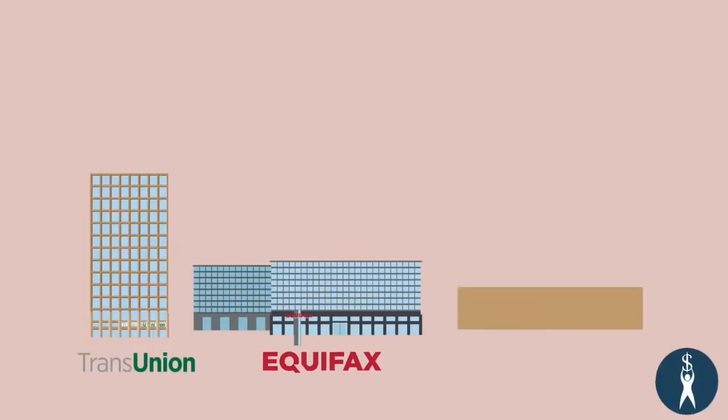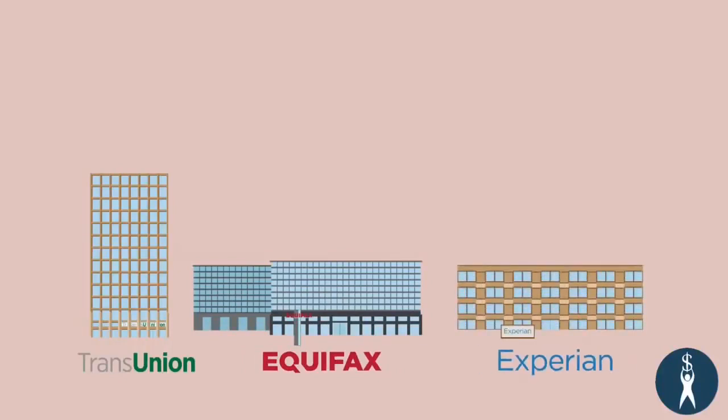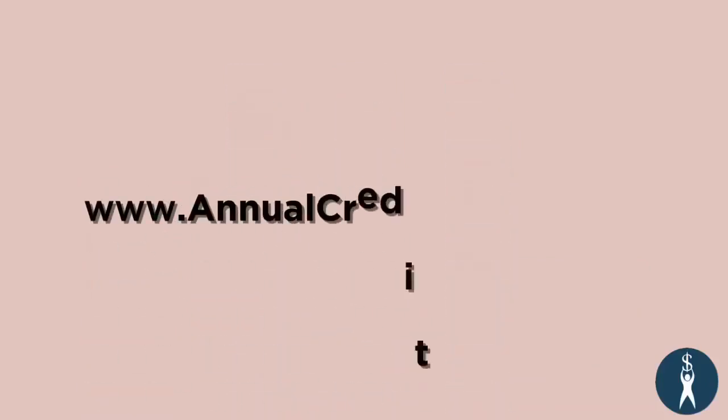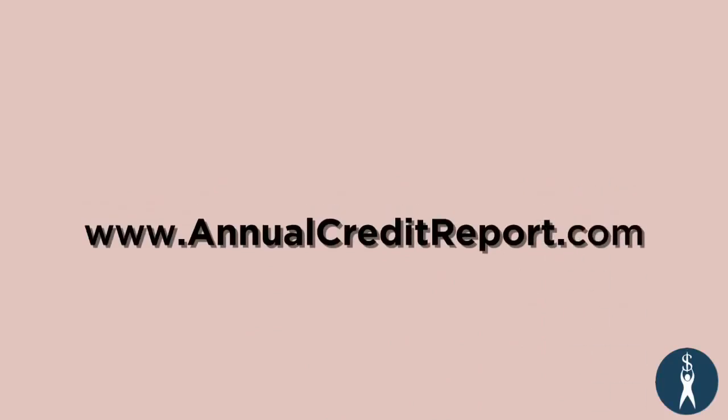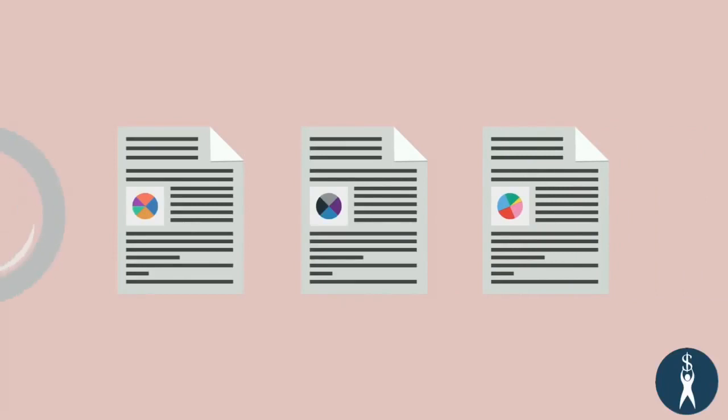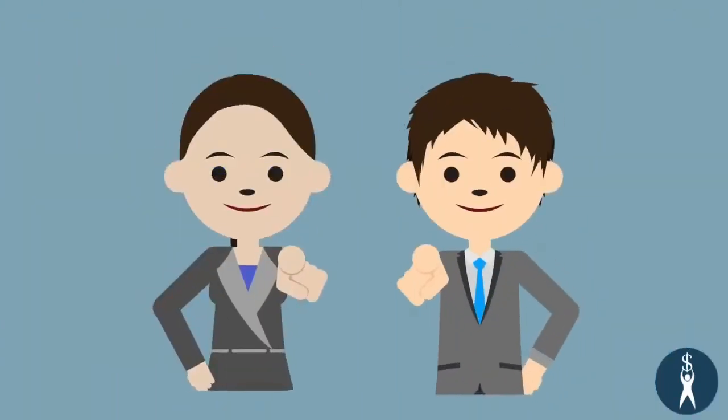By law, each of the three credit bureaus — TransUnion, Equifax, and Experian — must provide you with a free credit report every year. You can obtain these free copies by visiting www.annualcreditreport.com. Remember, each of these reports may vary slightly from the others, so it's important to check all three. Now you understand a little more about how a FICO credit score is determined.